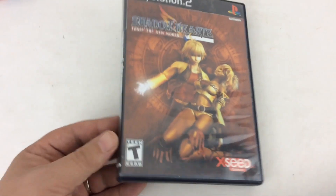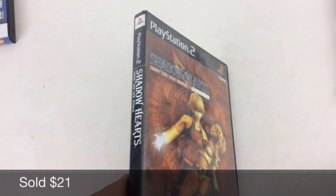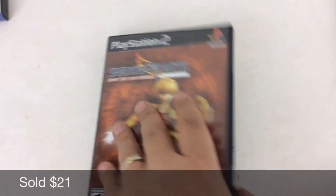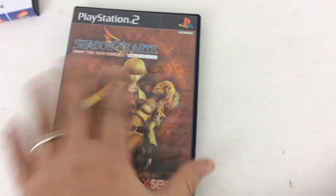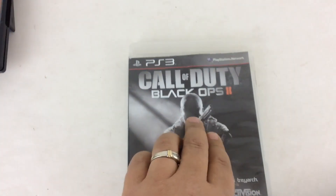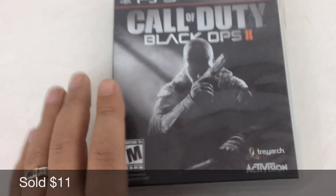Next one here is PlayStation 2 Shadow Hearts. This was a nice pickup from a thrift store. I just did a little elbow grease on the covers to make sure they're nice and clean — a little Windex will always do the job, and bleach wipes work too.